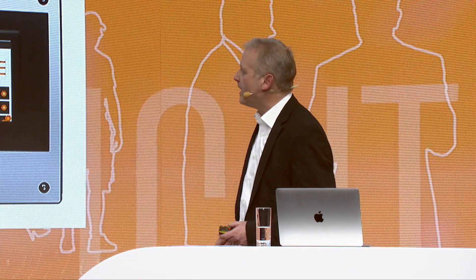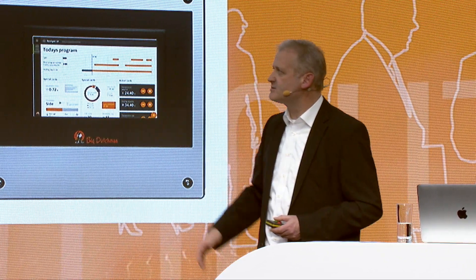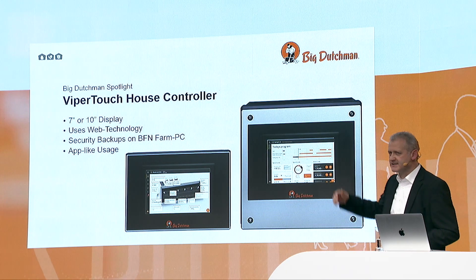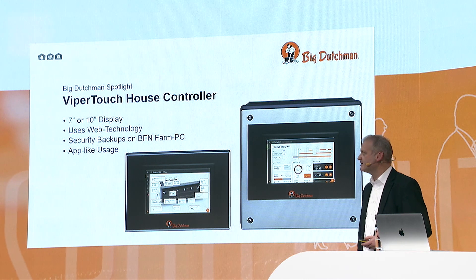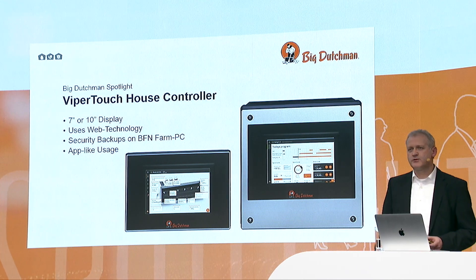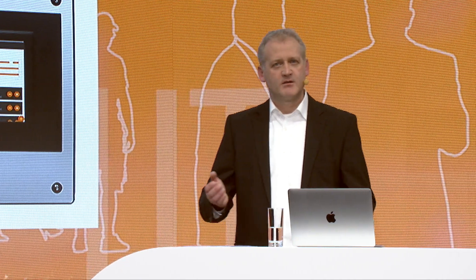A word about the ViperTouch. It has a large 10-inch display nowadays, still available at 7-inch. We have now installed web technology inside. This web technology allows fluent usage, and with this fluent usage, even simple workers are able to handle it.